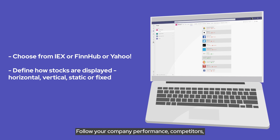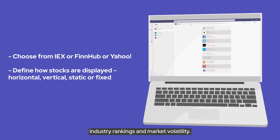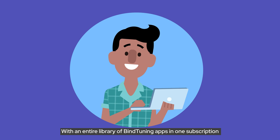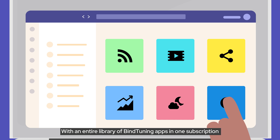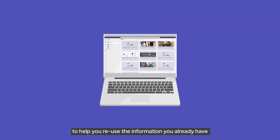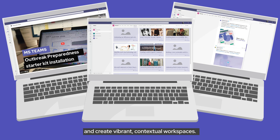Follow your company's performance, competitors, industry rankings, and market volatility. But don't stop there. With an entire library of MindTuning apps in one subscription, you have a complete set of tools to help you reuse the information you already have and create vibrant contextual workspaces.